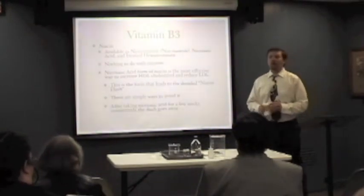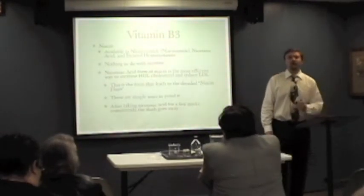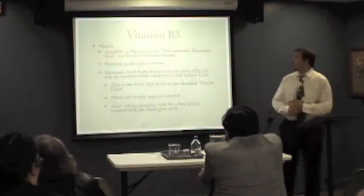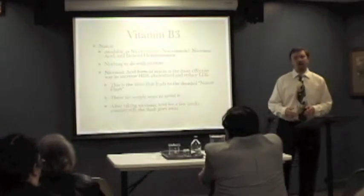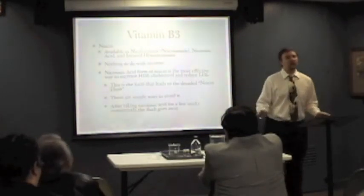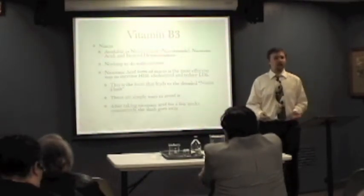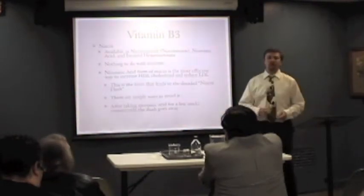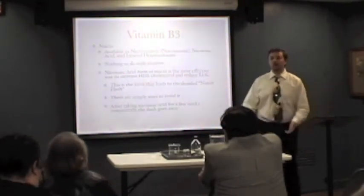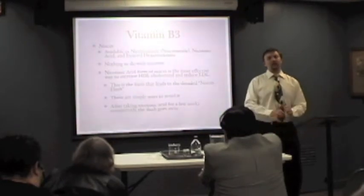Vitamin B3 is niacin. It's available in three main forms: nicotinamide, nicotinic acid, and inositol hexanicotinate. This has nothing to do with nicotine — the molecule is kind of similar, which is why it's named that way. Nicotinic acid is the most effective way to increase your HDL cholesterol, the good cholesterol, and nothing else comes close to its effectiveness except high-intensity exercise. Unfortunately, this form leads to what's called the niacin flush. It causes your skin to become very red and itchy for a few minutes. If you take it consistently for a few weeks, that flush goes away.